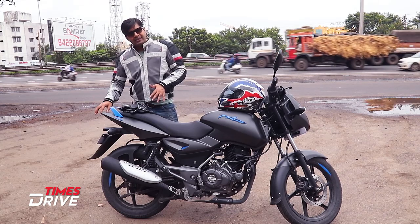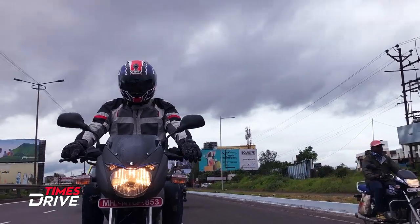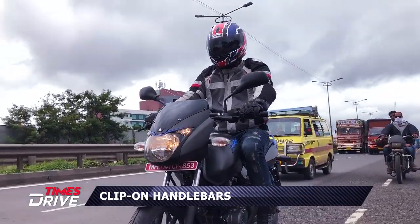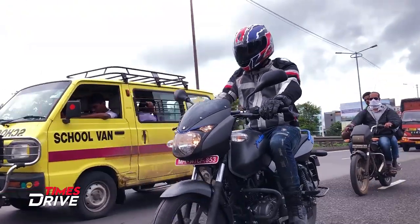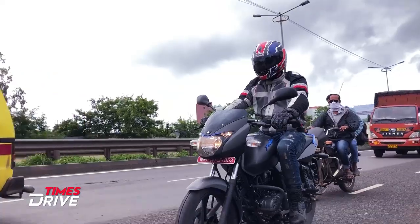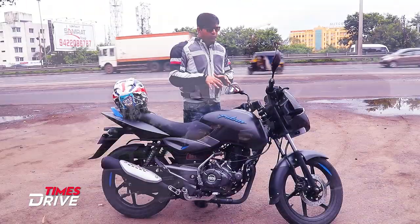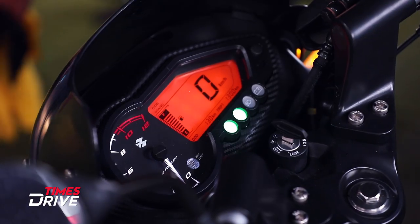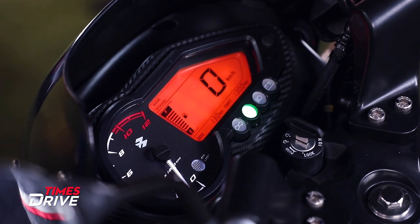In the rear, you get LED tail lights, but in the front you get a halogen bulb light. You also get clip-on handlebars, just like on the Pulsar 150, which is really good. In terms of design and dimensions, this is completely similar to the Pulsar 150. You also get gear indicators and a neutral light on the instrument cluster.